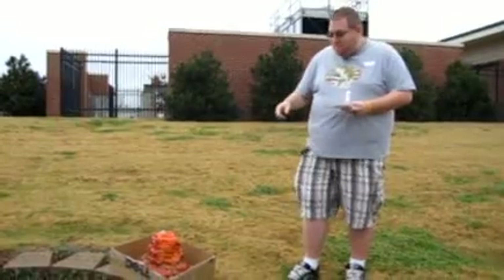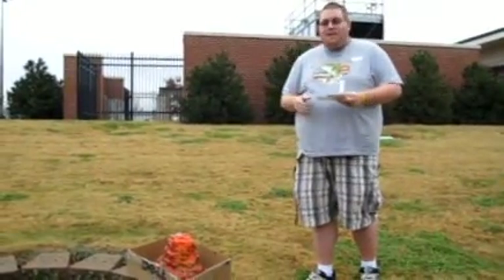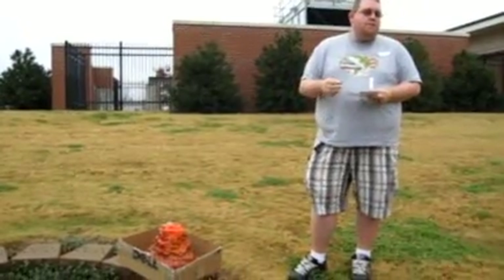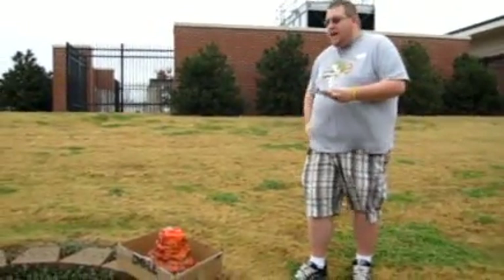I made it out of insulation foam and painted it. Basically, these are also nicknamed the strato volcanoes. They have alternating rock layers with ash.